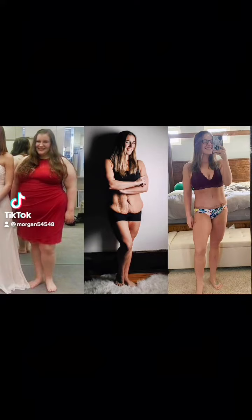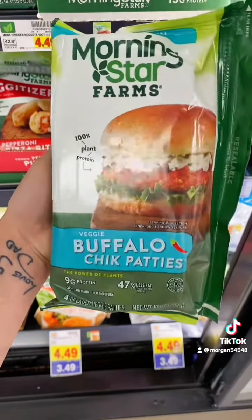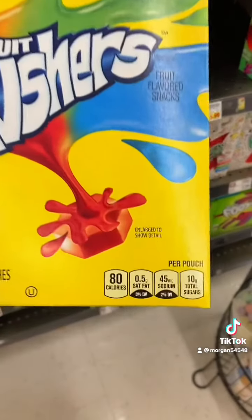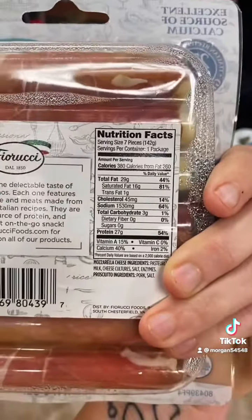I'm going to show you some of my favorite groceries that helped me lose 170 pounds. These buffalo chicken patties are absolutely fantastic — 9 grams of protein. I put them on sandwiches, salads, everything. If you have a sweet tooth, hear me out: Gushers are only 80 calories per pack. Prosciutto wrapped mozzarella is a really fun snack with 27 grams of protein.